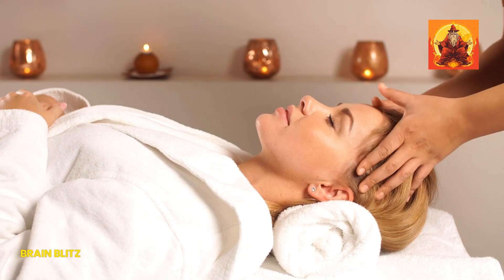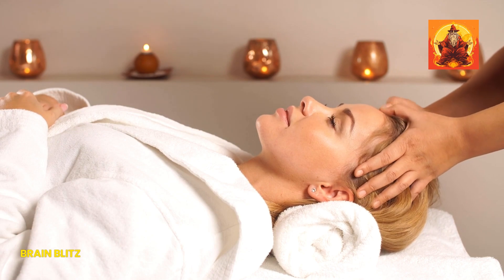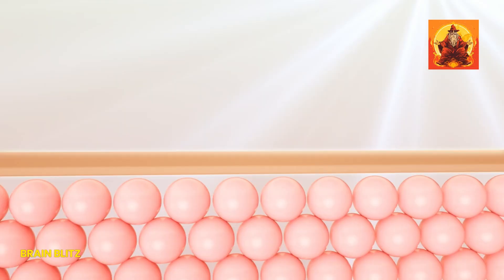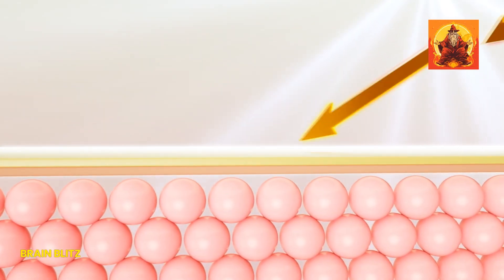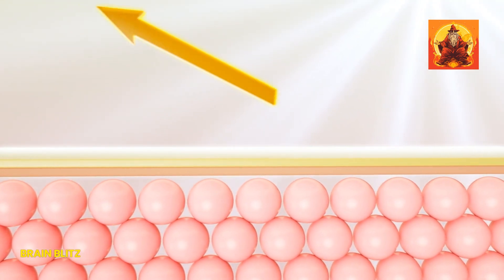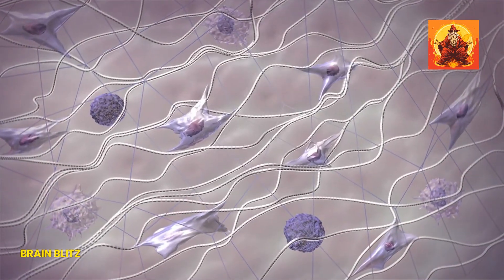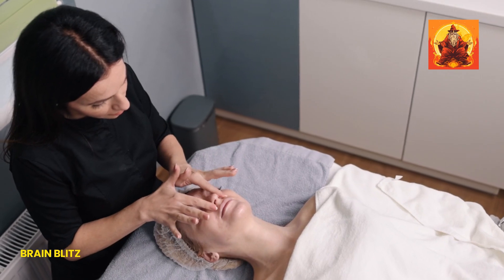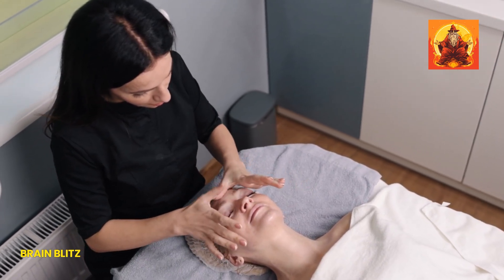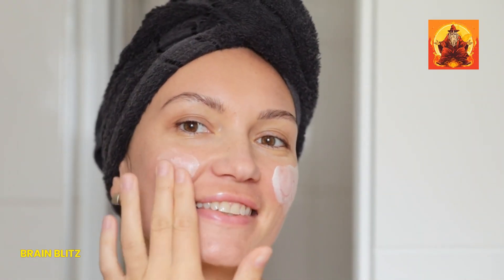Let's break down some key prevention tips to keep your skin looking smooth and poreless. First up: sunscreen — your skin's best friend. It's not just about avoiding a sunburn. Sunscreen protects your skin's elasticity by blocking harmful UV rays that break down collagen. Less collagen means less support for your pores, causing them to dilate and appear larger. Make applying a broad-spectrum SPF 30 or higher part of your daily routine — even on cloudy days. Your future self will thank you for the fewer wrinkles and tighter pores.